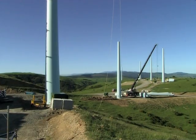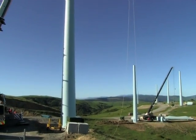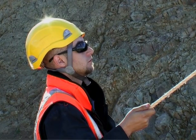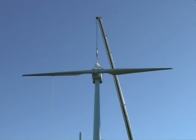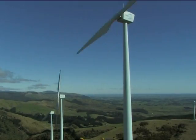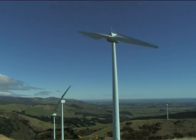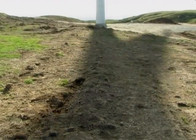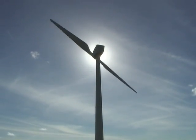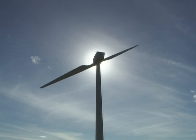Similarly, we do not believe the number of blades should be a decisive factor in deciding landscape issues. In keeping with those old adages about form following function and beauty being in the eye of the beholder, Windflow Technology Limited is proud to promote its turbine for the British market and hopes it will be seen as enhancing rather than detracting from the landscapes appropriate for such wind power developments.